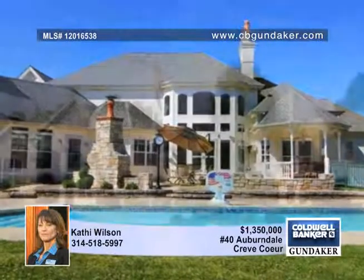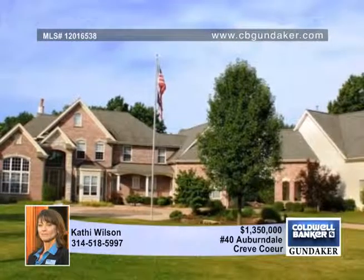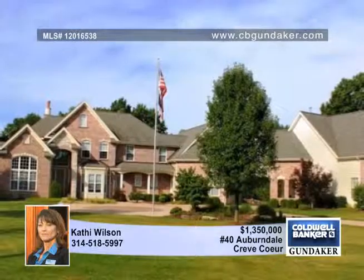Relax by the Roman Gothic pool with three waterfalls or enjoy the warm outdoor stone fireplace in the winter. Kathy says it's time for you to enjoy life.